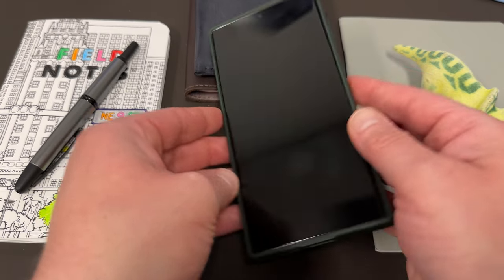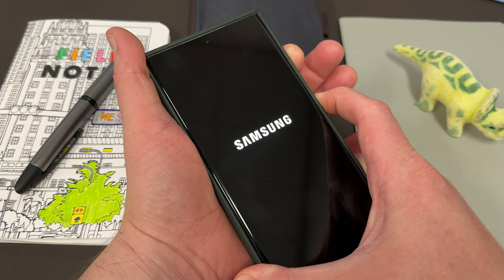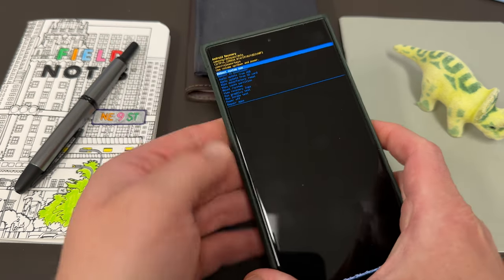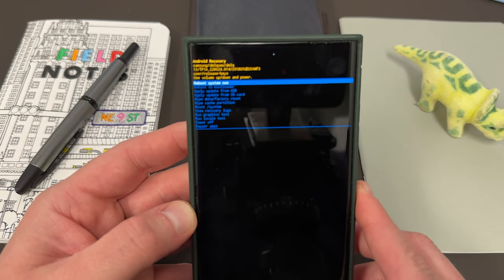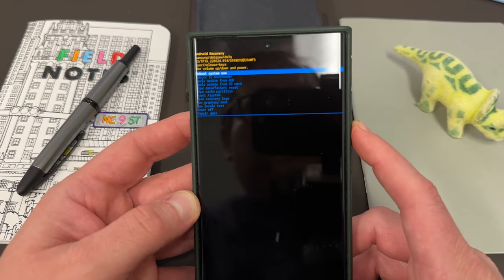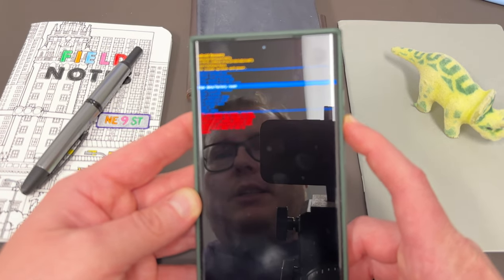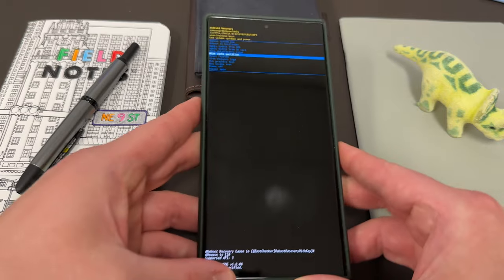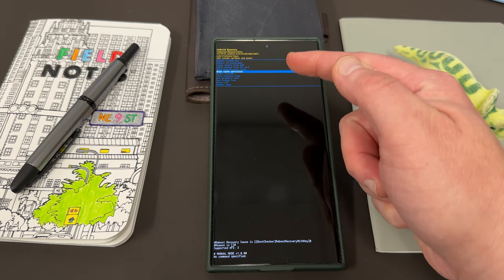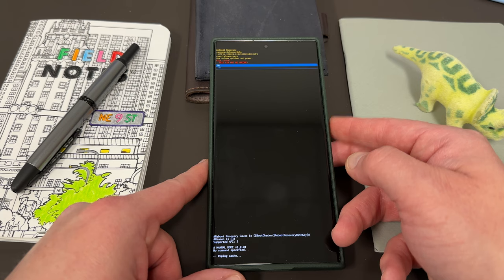Once the device is fully powered off, take the side key and the volume up. Hold them down at the same time until eventually you will see the recovery menu. You can see you've got several options here — reboot system now, reboot to bootloader, and a bunch of other stuff. The one we need is wipe cache partition, which is six from the top. Once you get to wipe cache partition, just press the side key and it will wipe the cache partition for you.